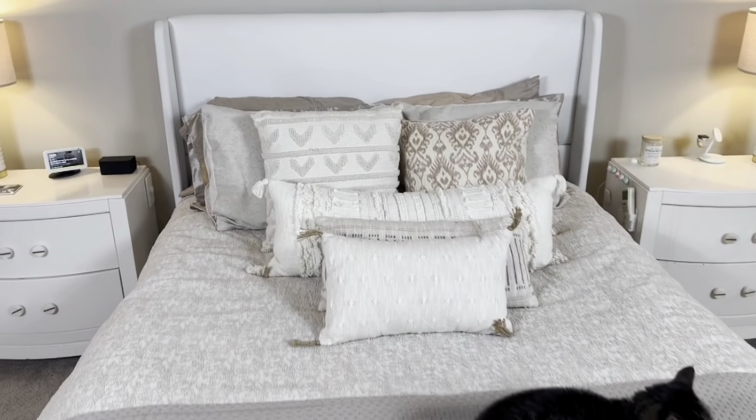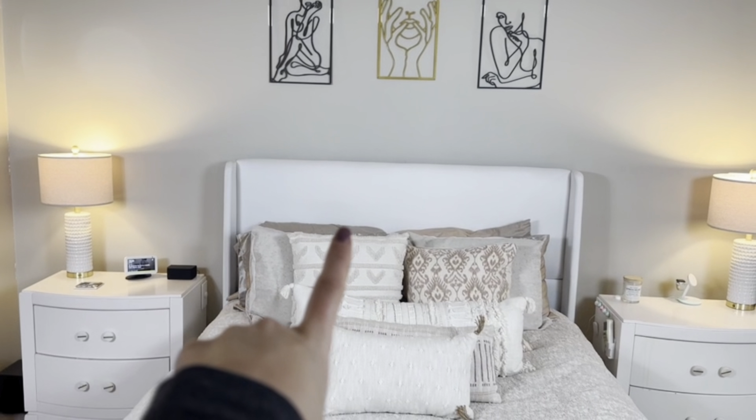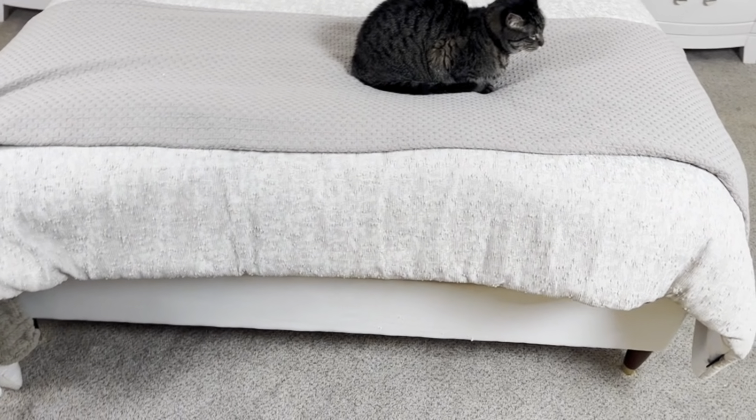Really quickly, I want to show you my new bed. I was really iffy about buying this because it's a large purchase — it's a bed and it requires a lot of assembly. However, I absolutely love it.